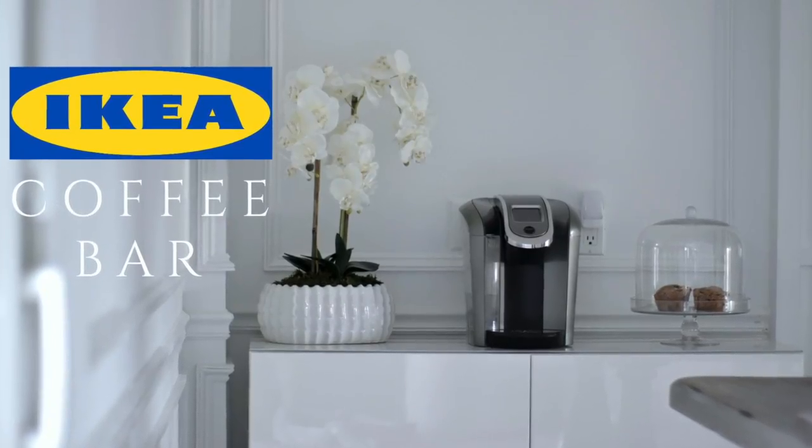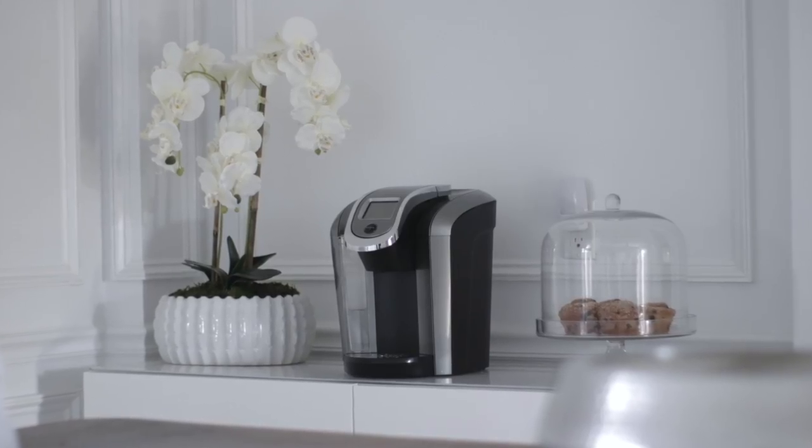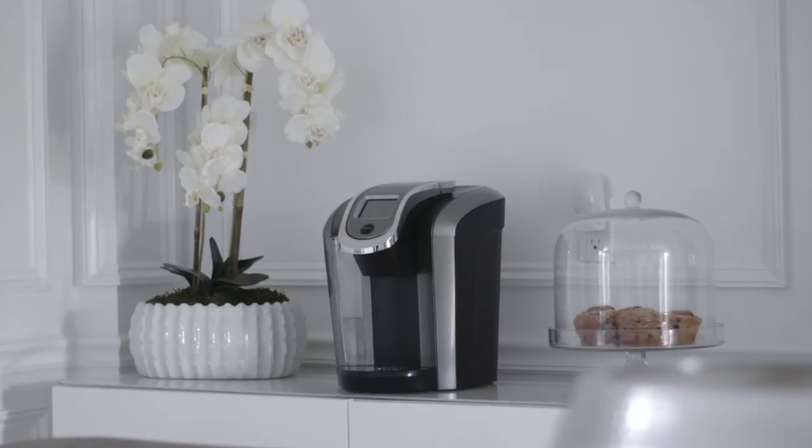Welcome back guys! Today's video is going to be my coffee bar station, or kind of my morning station. This is the first place that I head to every single morning when I wake up.